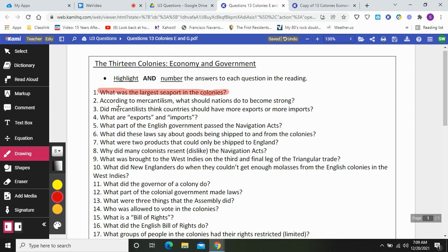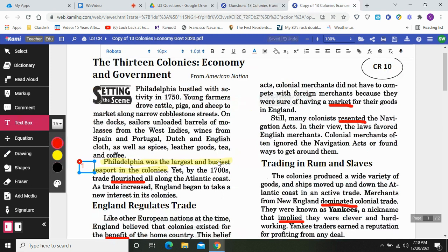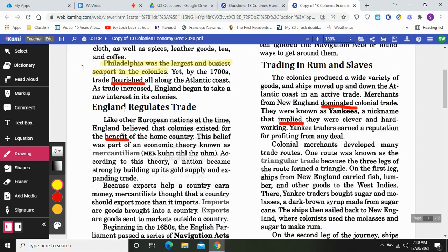Next we'll be looking for: according to mercantilism, what should nations do to become strong? You probably don't know what mercantilism is, but the reading is going to tell you. England regulates trade — regulates means to control something. Like other European nations at the time, England believed that colonies existed for the benefit of the home country. This belief was part of an economic theory known as mercantilism. A theory is an idea, and the idea back then was if you had colonies, the whole point was to make money for you.